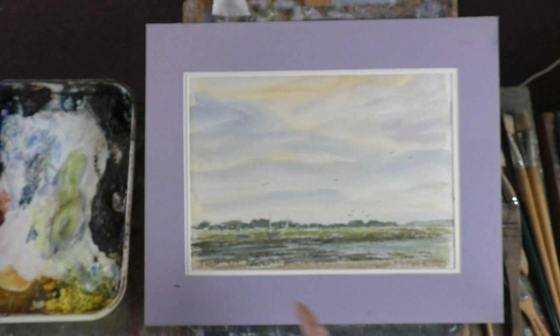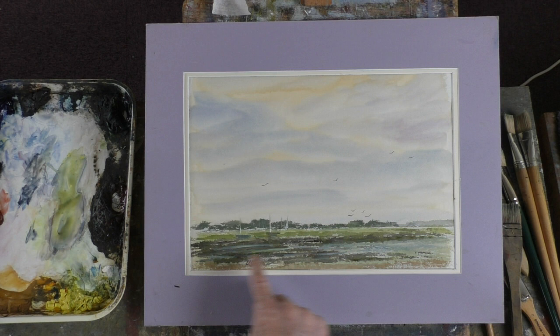Bosham Harbour with the tide out, so you've got all this seaweed with some water in between the grass. I've not made a great job of it, but it's a painting nonetheless, and every painting we do brings us just a little bit closer to where we want to be — of course we never get there.